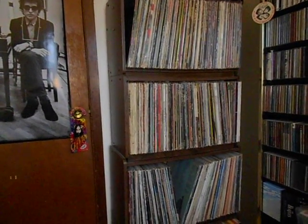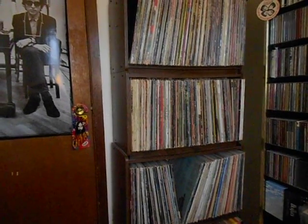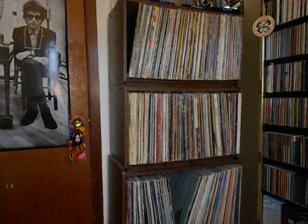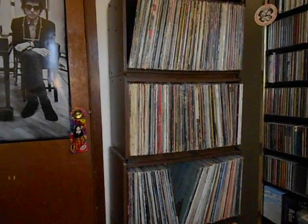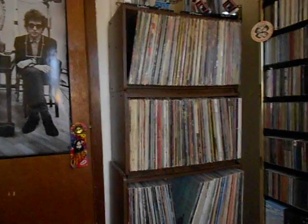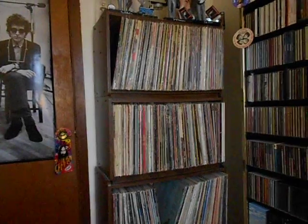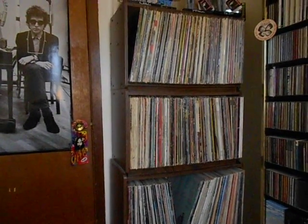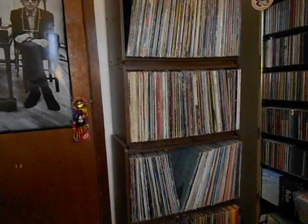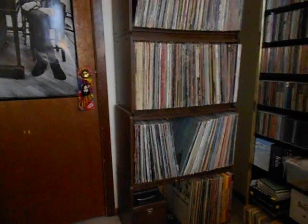I found these cabinets last year at my record store. I went in and I think a customer had just sold his collection and left his cabinets there. They were going to junk them — throw them in the garbage — so I asked how much they'd charge and they said just take them for nothing. They're not perfect, but they do the job for now.